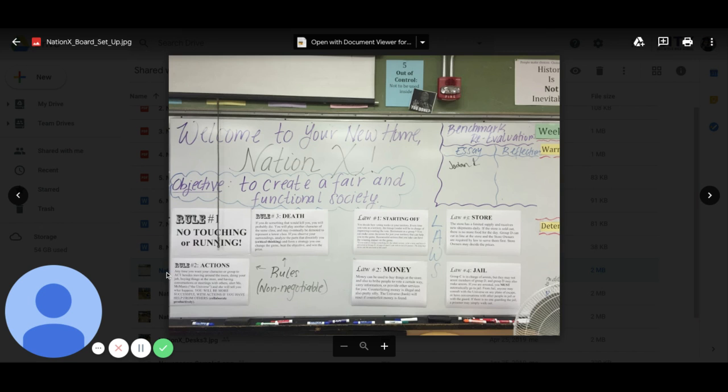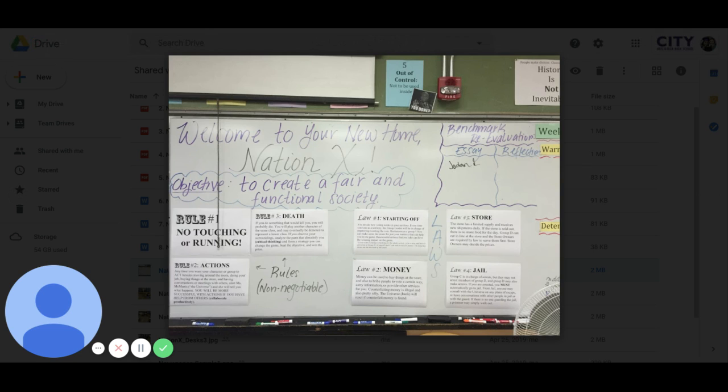Throughout this three-day simulation, students have to follow several rules and laws that govern their society, and their objective is to create a fair and functional society despite the inequitable resource distribution.